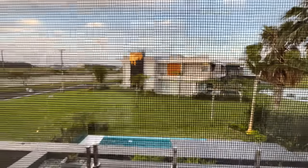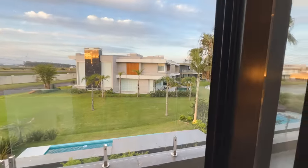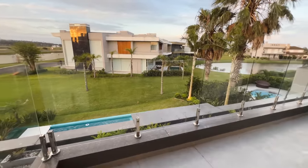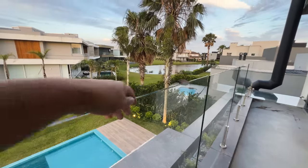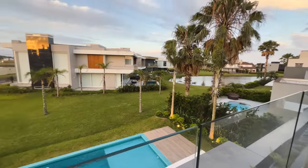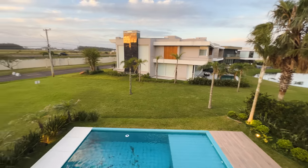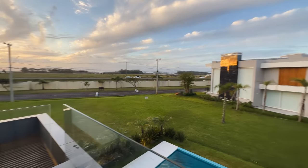Tela anti-mosquito, mosqueteira. Olha só que linda essa sacada, toda com vidro, para você não perder a visibilidade para o lago. Olha que lindo isso aqui — piscina. O sol está se pondo ali do lado. E esse foi mais um vídeo aqui do canal.